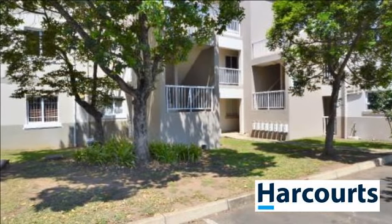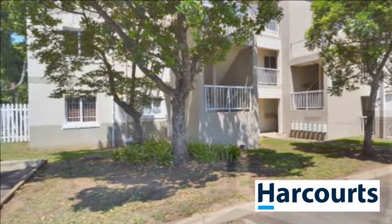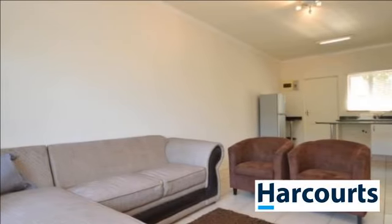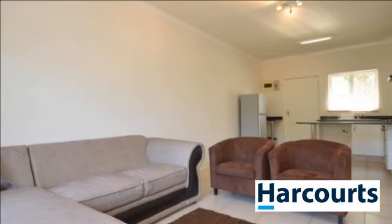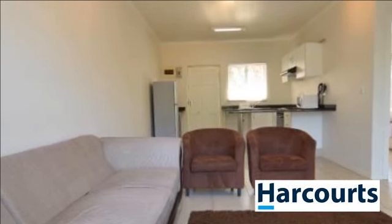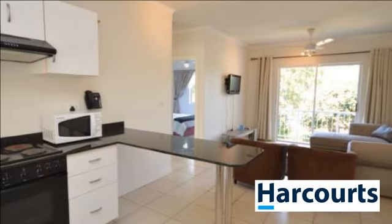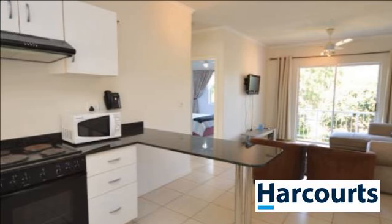Light, bright and furnished apartment situated in a lovely estate with good security, immaculate grounds and a sparkling communal pool. This property consists of two spacious bedrooms and a full bathroom. The open-plan living area opens up onto a small balcony. Included is a carport and one open parking bay.